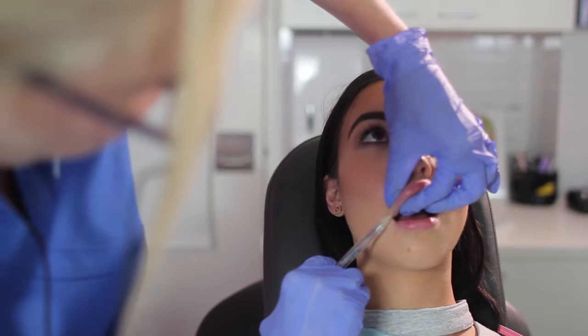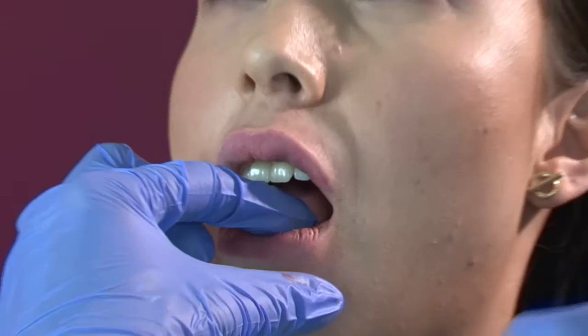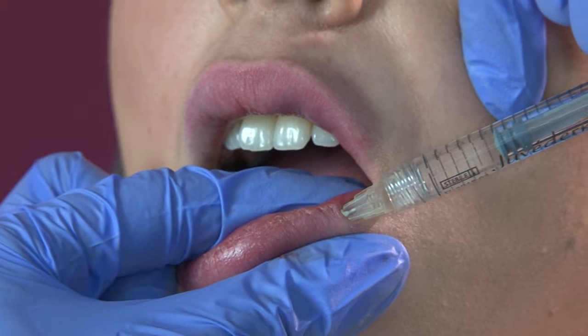Here we see some filler being used in the upper lip. It's the same sort of filler that one would use in the tear trough underneath the eyes or in the nasolabial folds as we've seen previously. It's a synthetically produced gel that's naturally occurring and very safe.